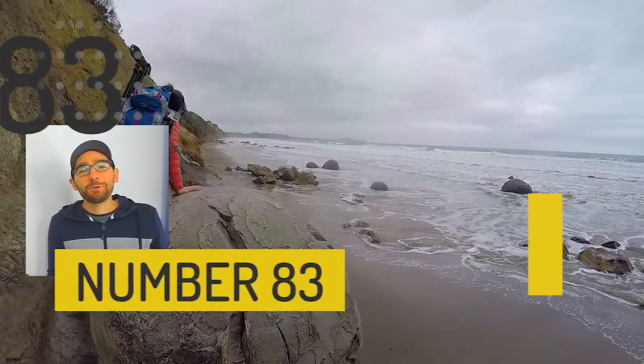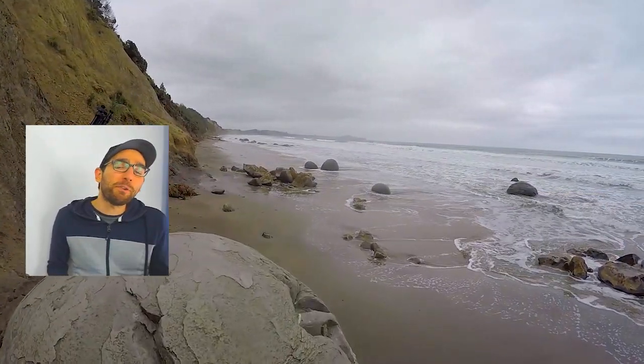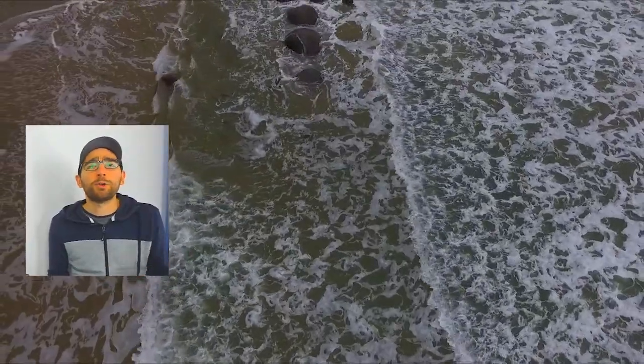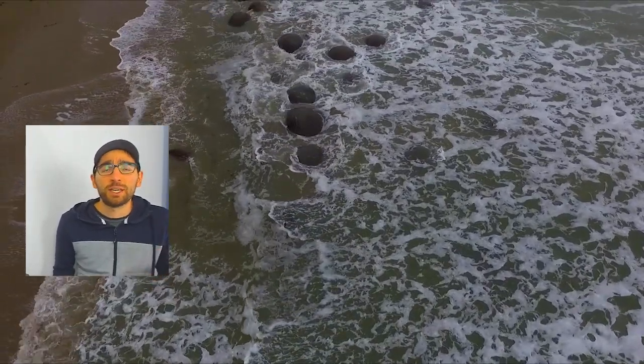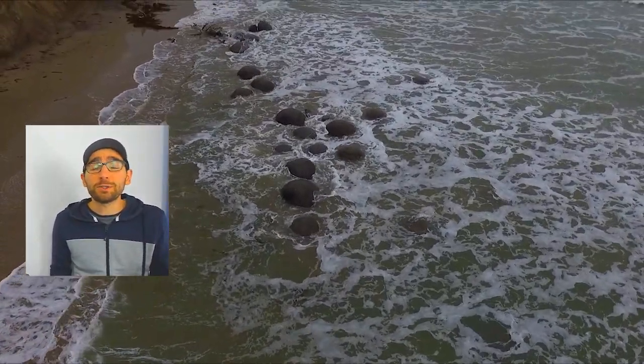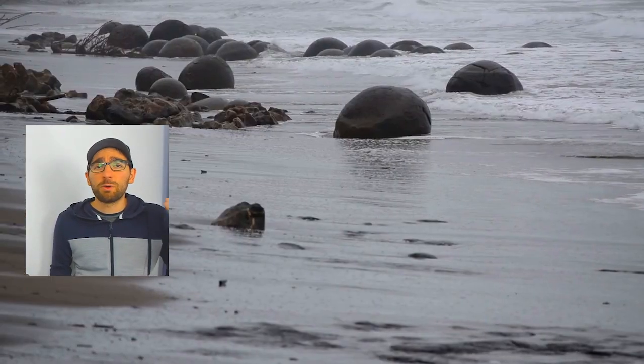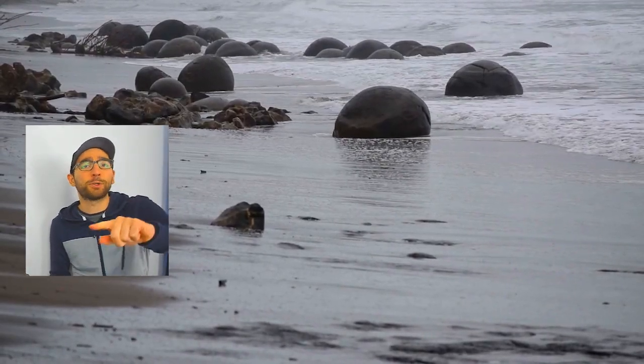At number 83 we have the Moeraki Boulders. Those perfectly spherical stones standing on the beach make the perfect picture opportunity on a road trip on the South Island of New Zealand, so make sure to check it out. Plus, it's not too far from Baldwin Street in Dunedin, so once you check out that street, stay in the car and keep driving to Moeraki.